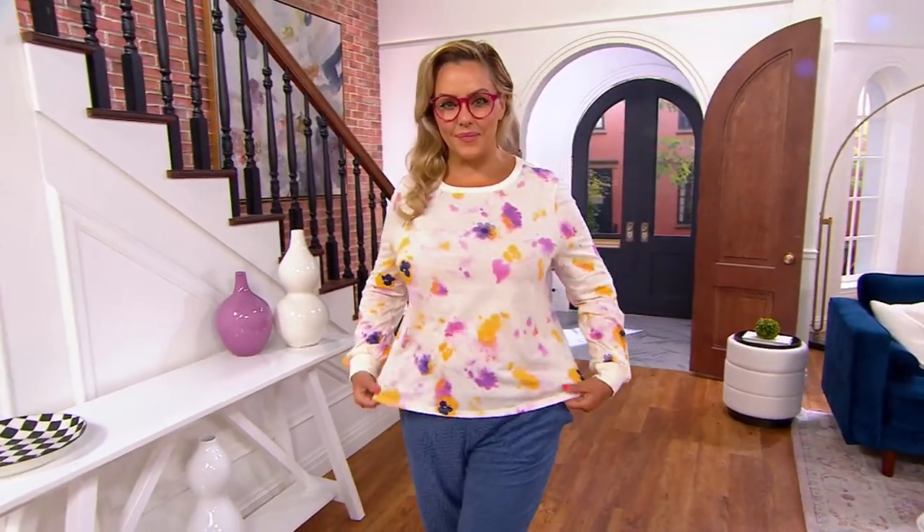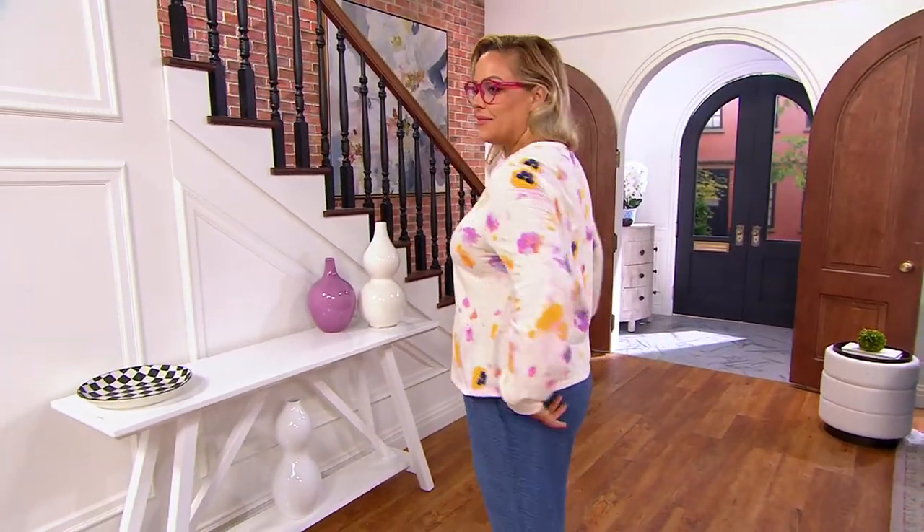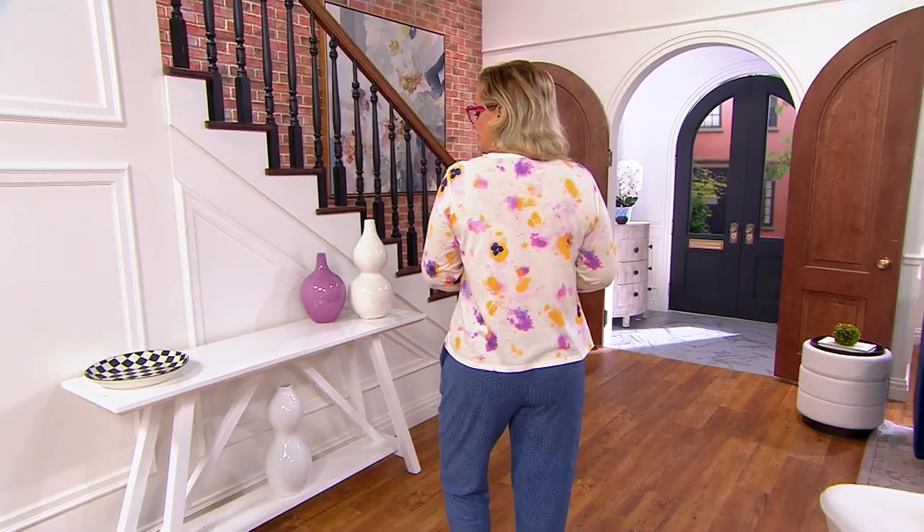Wondering about the color that I'm wearing — it's called Seashell. So Seashell, we have it in a really pretty color called Cinnamon.